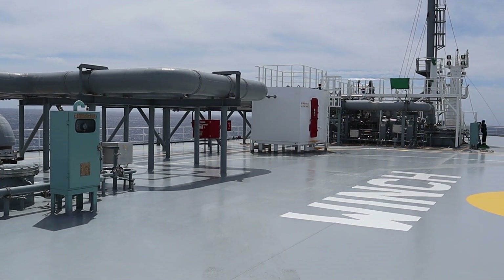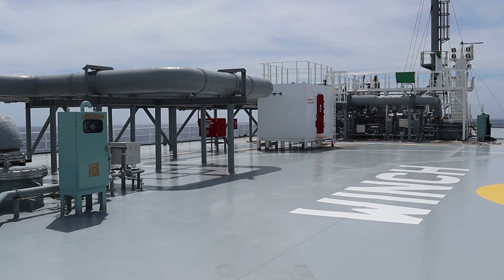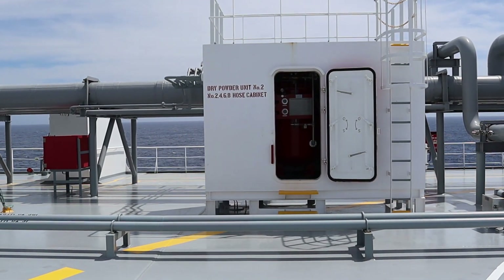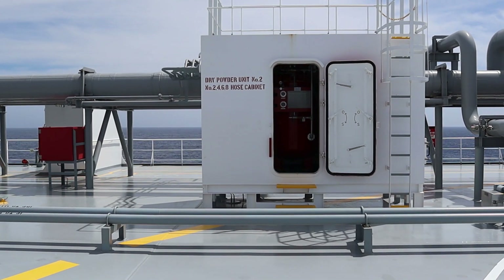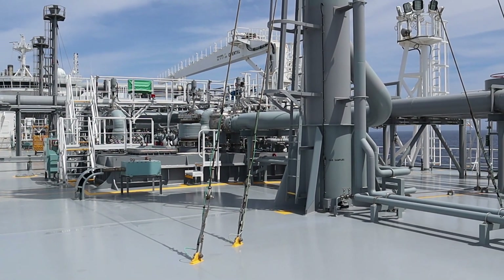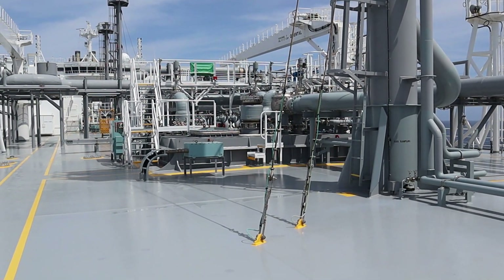Our vessel has a total number of four dry powder units. Dry powder unit number one is for cabinets number one, three, and five. Unit number two is for stations two, four, six, and eight. The units for the manifolds cover port and starboard — one for cabinets nine and eleven, and the other for cabinets seven and nine.